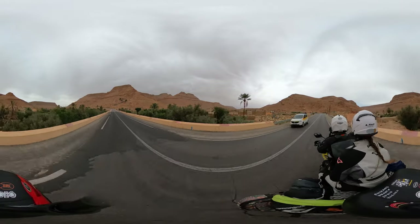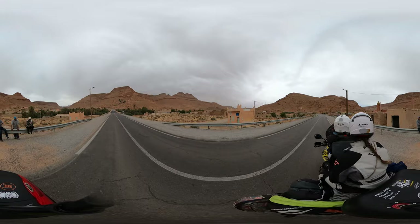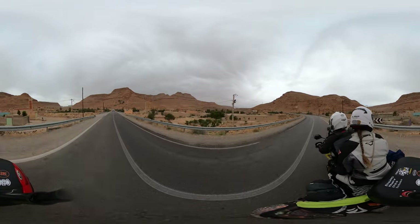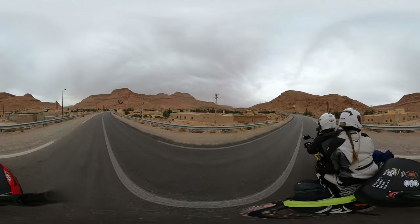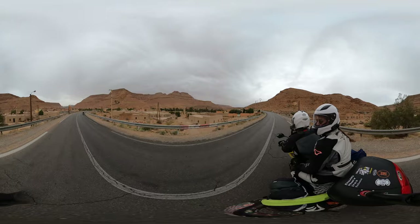He asked us to take a picture with his phone and then asked us to connect on Facebook and WhatsApp, which is really, really nice. He said if we come back, he wants to take us to his house and take us on a tour.